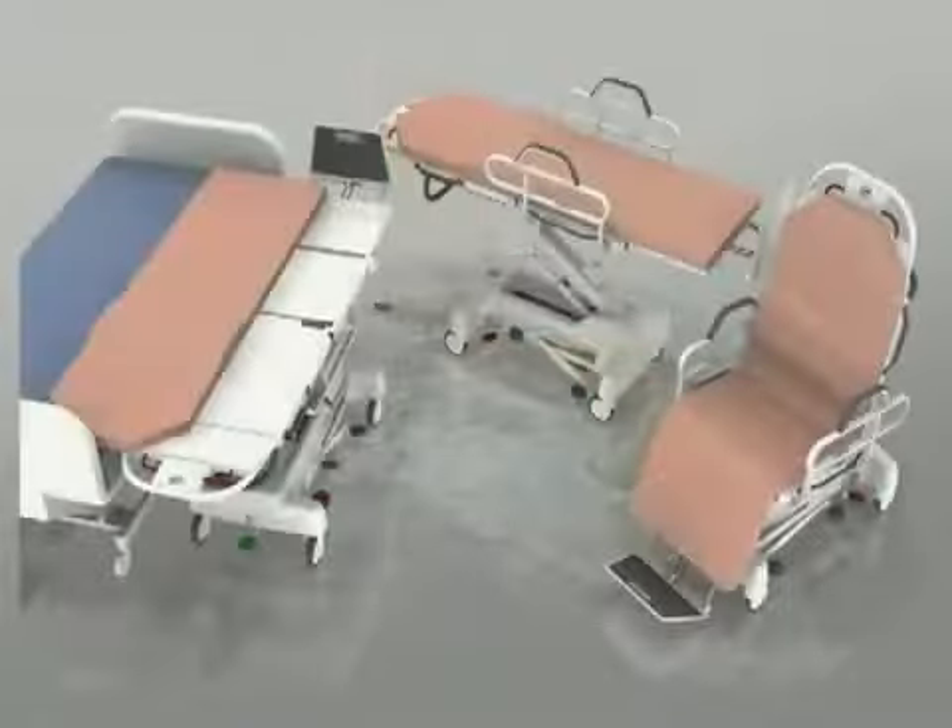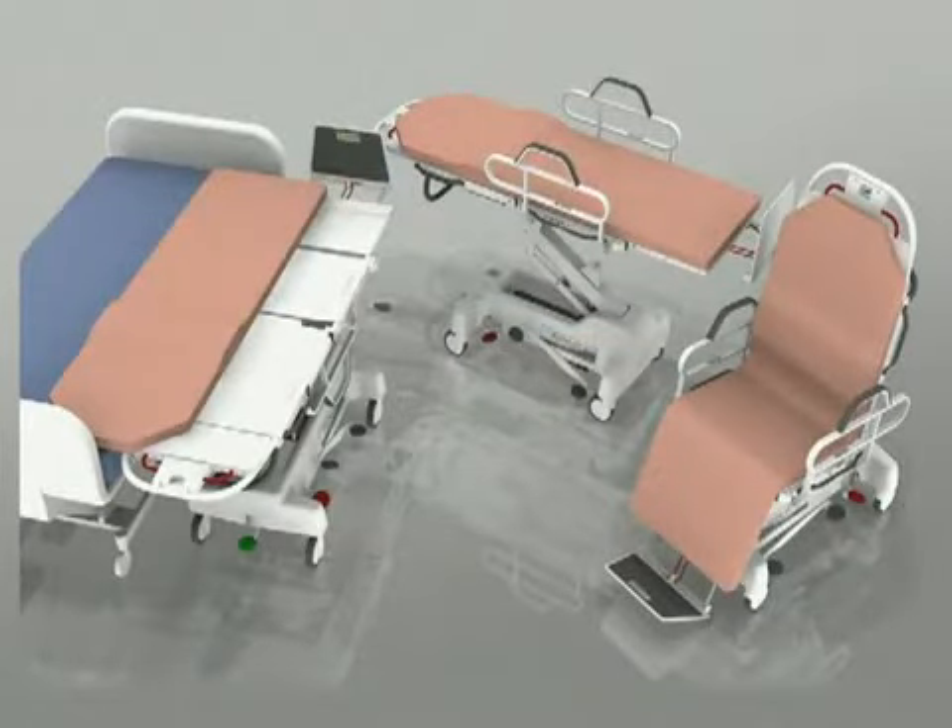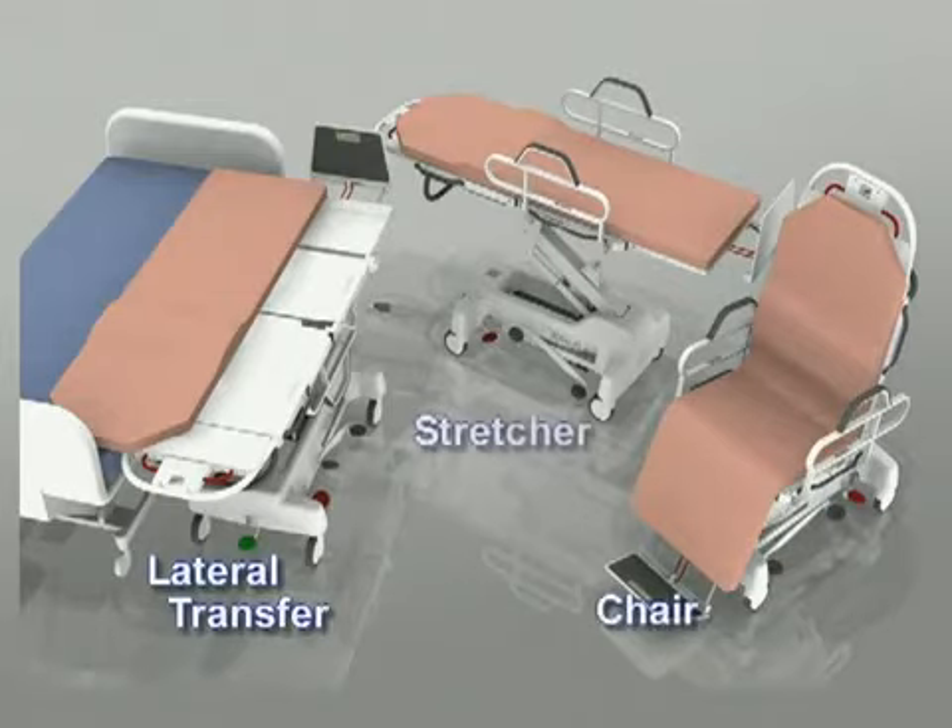The Totalift gives you three safe patient handling mechanisms in one device: lateral transfer, chair, and stretcher. It's stable and sturdy enough for even the most demanding of clinical settings and procedures, including CPR.